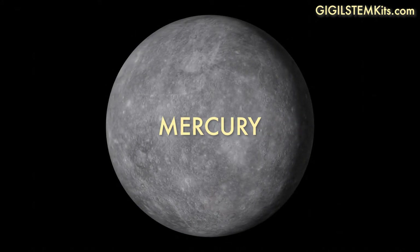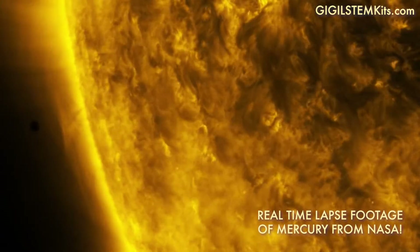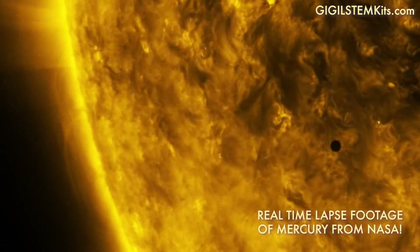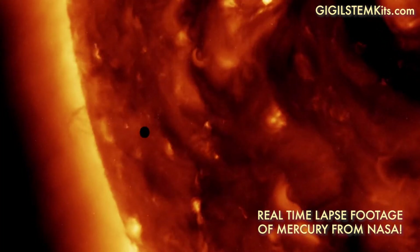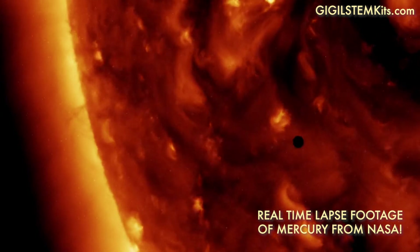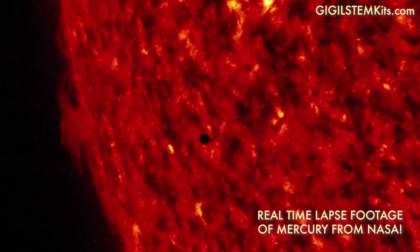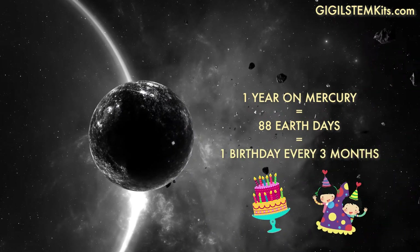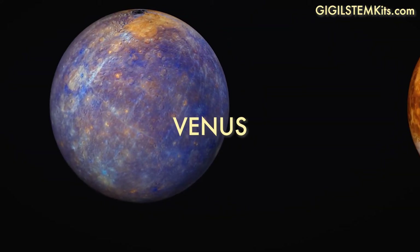Mercury is the smallest planet in our solar system. Since it's the closest planet to the sun, it doesn't take long for Mercury to orbit around the sun. Mercury's orbital period around the sun only lasts 88 Earth days. If you lived on Mercury, you would have a birthday every three months.